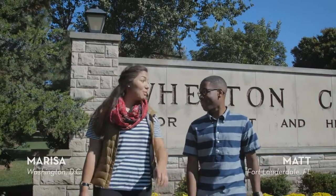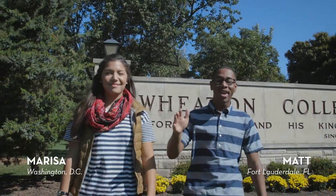There's a bunch of fun things to do on campus, but when you want to get away, there are a plethora of things to do in downtown Wheaton, the surrounding areas, and in downtown Chicago.